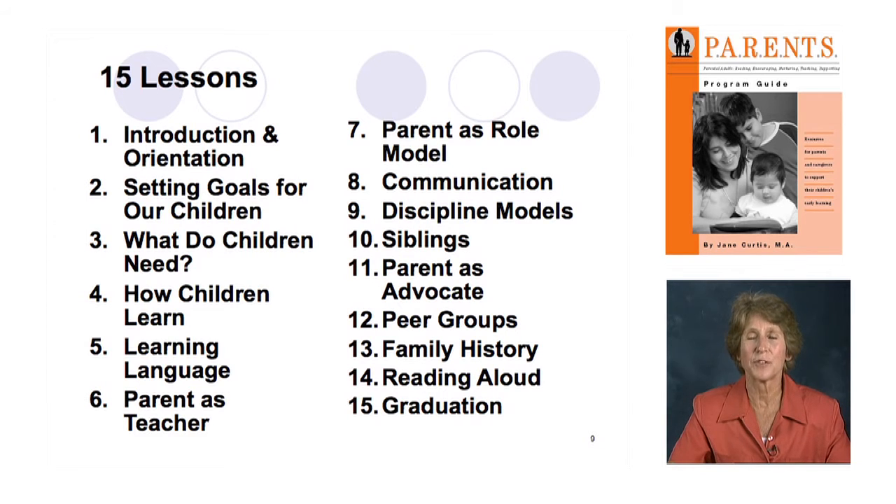Another role that parents have — as we learn in lesson 4 on how children learn — is as role models. One of the primary ways children learn is through imitation, and that's just hardwired: imitate and practice, imitate and practice, and what you imitate is what you see. Parents have a tremendous influence on their children's development in ways many are very unconscious about. So parent as role model is an opportunity for parents to reflect on: what kind of model am I, what kind of model did I have, and what kind of model would I like to be?